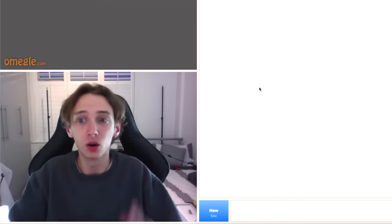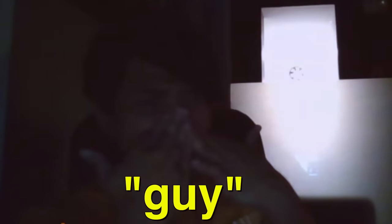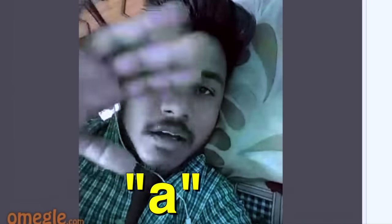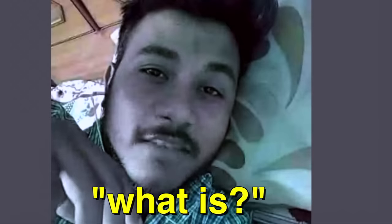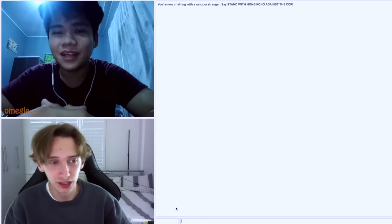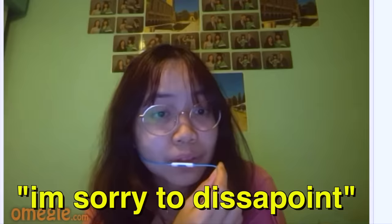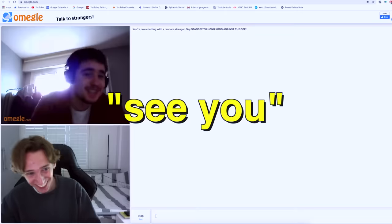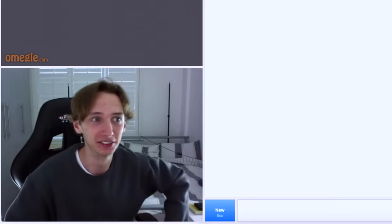I asked everyone on Omegle who could help me get verified on Tinder. I cycled through person after person — someone from Asia, someone from the Philippines who claimed to be verified but couldn't show me, someone from Spain, someone from Sabrina who also claimed to have a blue tick but couldn't prove it. After going around in circles for ages, I gave up. Omegle was no help.